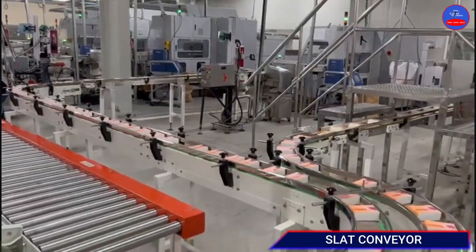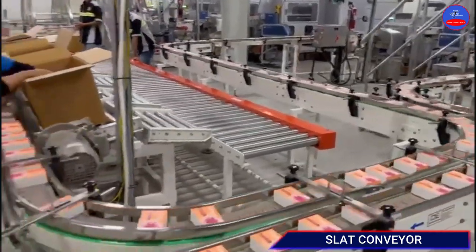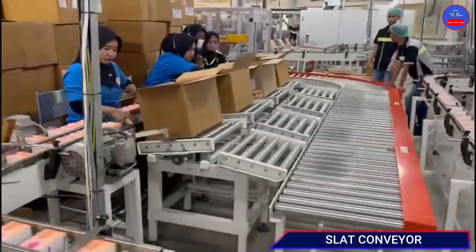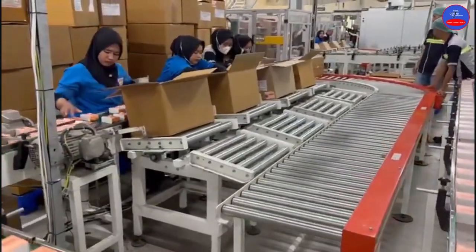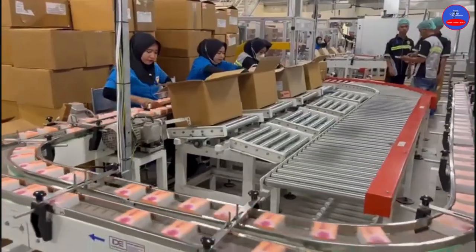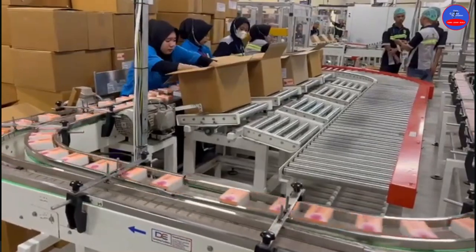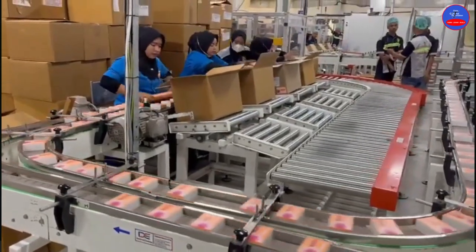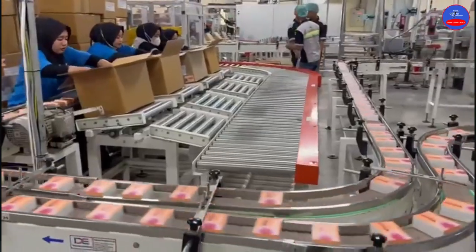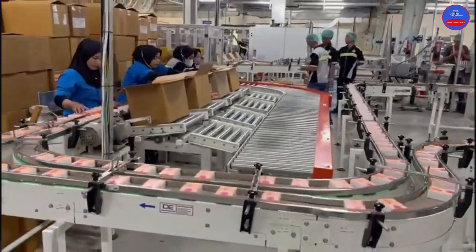This is a slat conveyor — it is a type of conveyor used in industries. Over here it is conveying some materials. For those who haven't seen a conveyor before, this is a conveyor — a slat conveyor. It helps us carry materials from one point to another. I have been talking about conveyors in my videos, and this is a specific type called a slat conveyor.